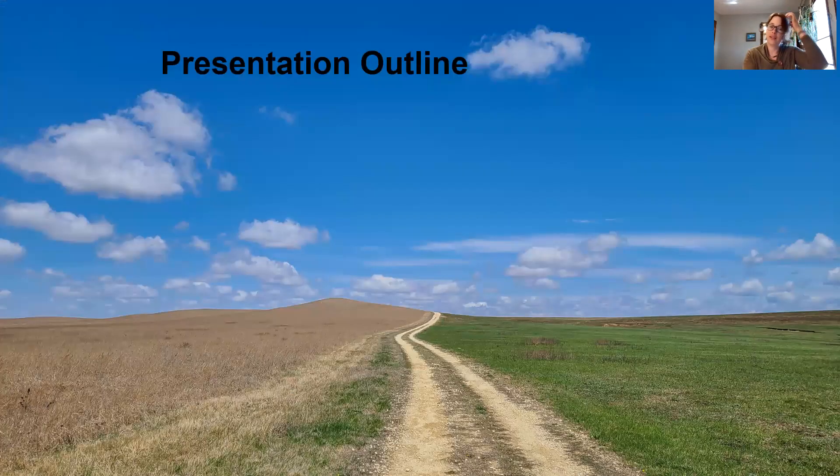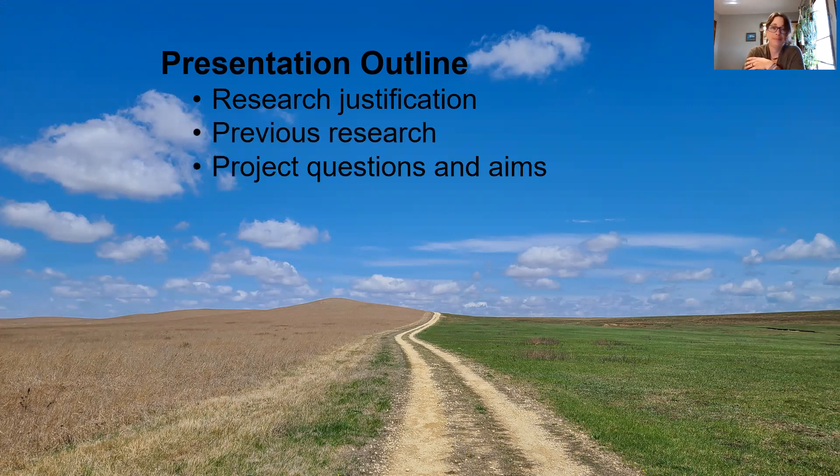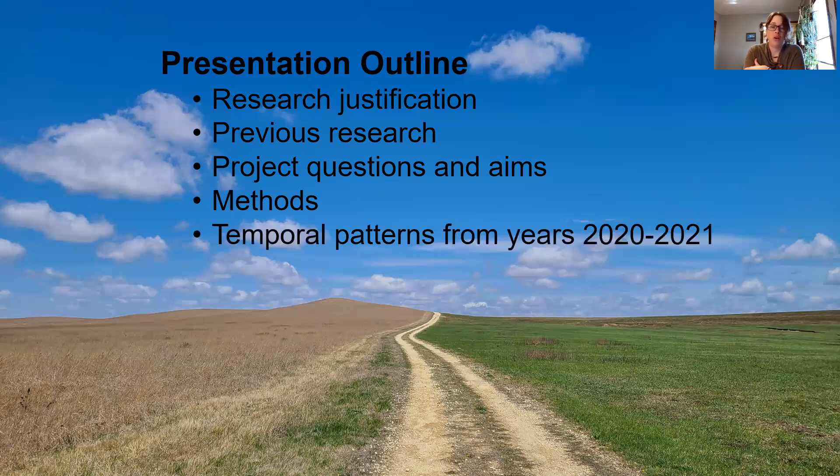To begin, I'll give you an idea of what I'm going to be talking about today. I'm going to give you some background and talk about why this research is important, talk about some of the previous research and what might be lacking, go over our specific questions and how we aim to answer them, give you an idea of the methods we're using, go over the temporal patterns of some species of interest from the first year of data collection, and then summarize and tell you where we plan to take this research in the future.